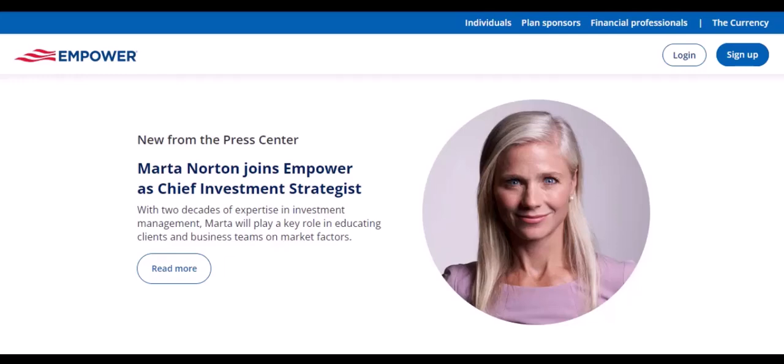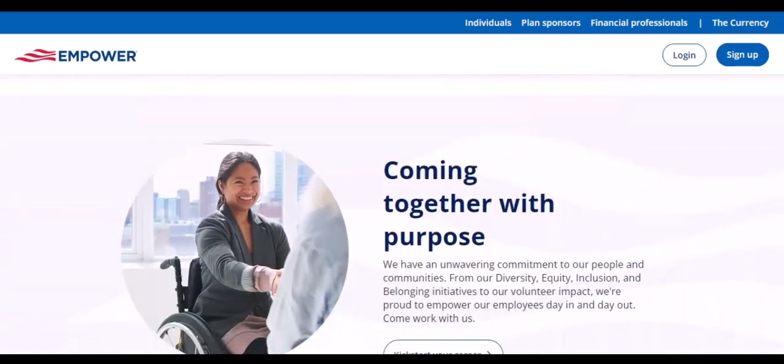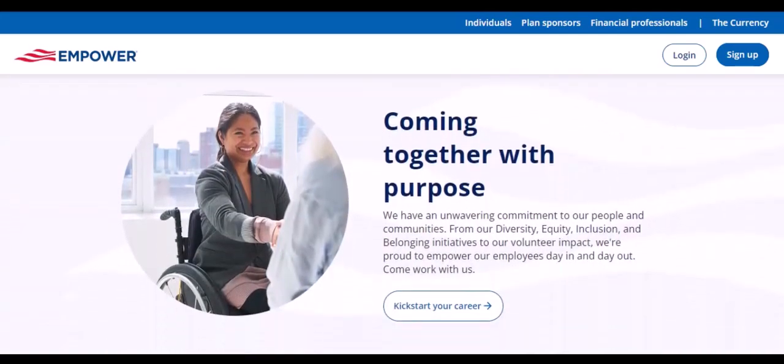Have you linked your bank account to Empower? What has your experience been like? Share your thoughts in the comments below. Thanks for watching, and until next time.